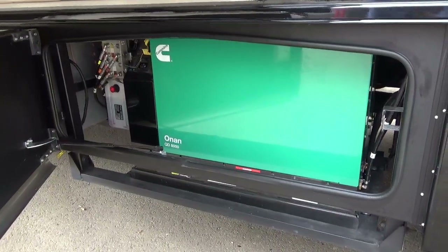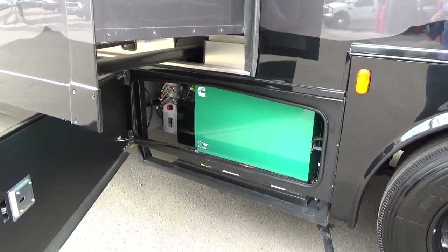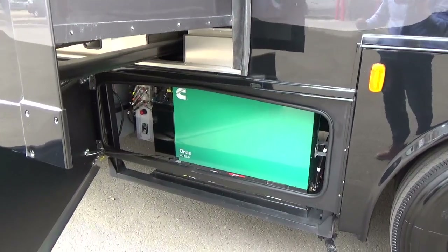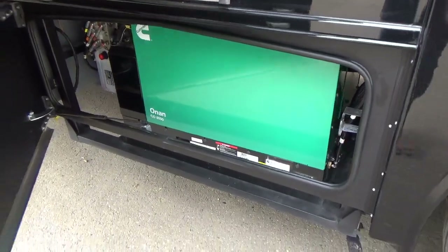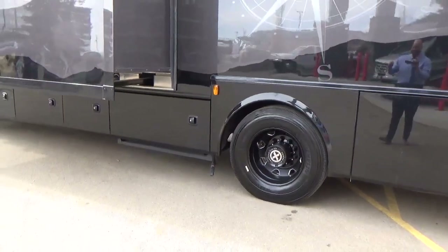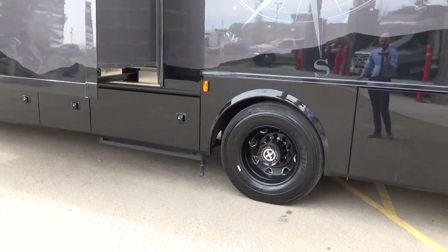Here's the 8,000-watt Onan quiet diesel generator with a Kubota engine. Kubota builds great, reliable engines — we run Kubota tractors at all our dealerships. This engine is designed to run for thousands upon thousands of hours, so don't be afraid to run your generator all day. Those hours are a badge of honor. The generator pulls fuel from the main tanks, with a safety cutoff so that if fuel drops to around a quarter tank, the generator shuts off to ensure you have enough to drive to your destination.